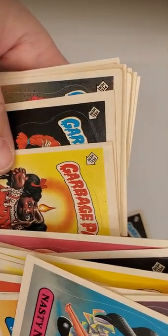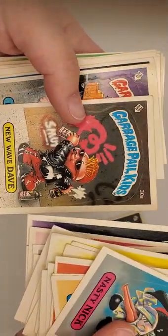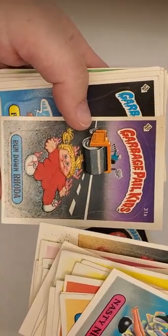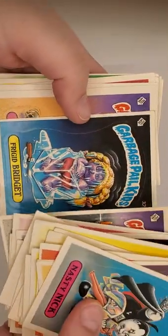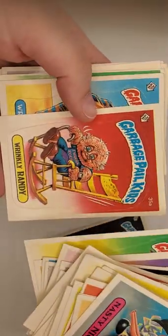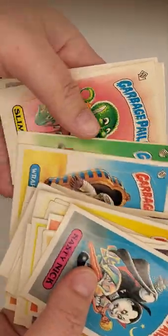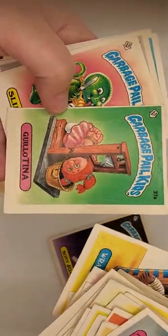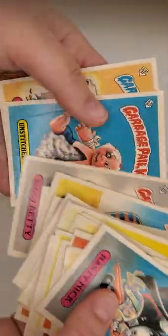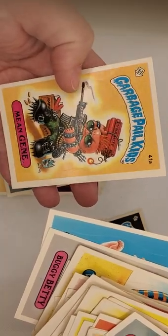Looks like we got some sort of bend up in the corner there. Bony Joanie. New Wave Dave — also a good one, another stain in the corner. Run Down Rota, Frigid Brigid, Mad Mike, King Kong, Wrinkly Randy, Rappin' Ruth — that one's a little off-center. 37A. Buggy Betty, Unstitched Mitch, and Mean Jean — also a good one.